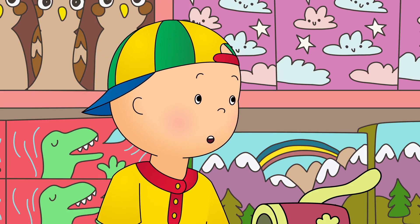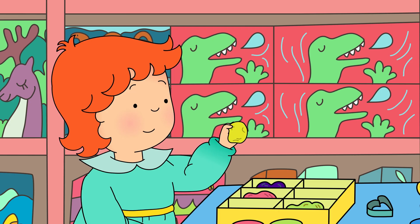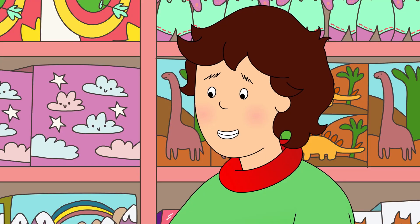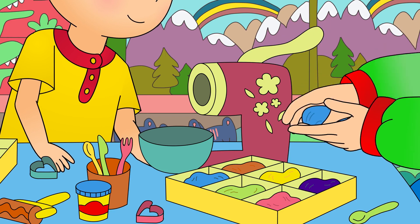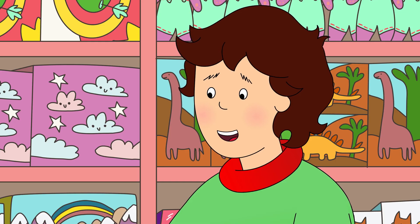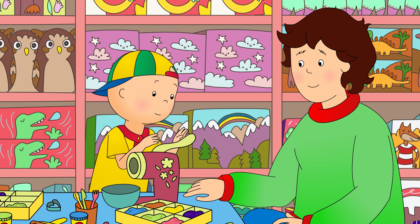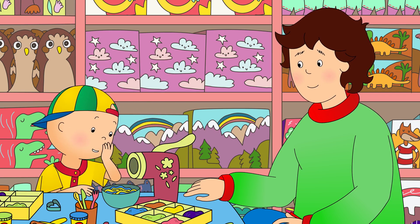Even blue? Of course! Yellow! Yellow! Thank you, Rosie. Now we can have multicolored spaghetti for dinner. Caillou watched as Daddy placed the blue and yellow dough inside the spaghetti machine. It's ready. All you have to do is press down on that lever. Wow! It really does make spaghetti!